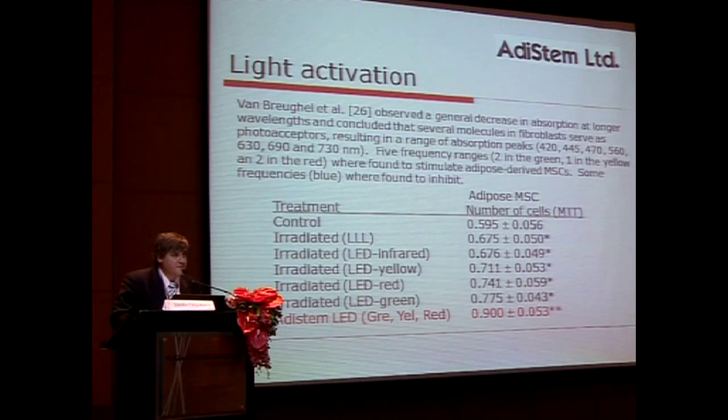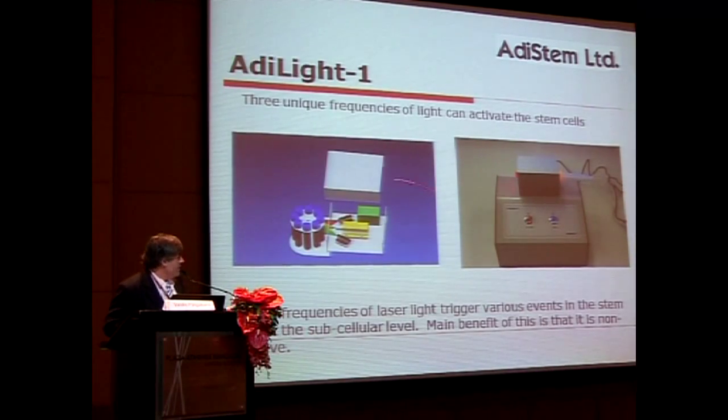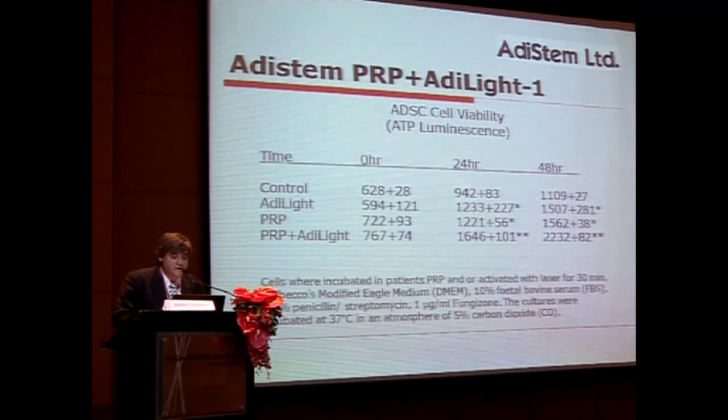In every cell we have various alpha, beta, gamma and delta type chromosomes, and they are the photo-acceptor molecules in cells which allow different effects on the cells to happen. We found three lights in particular gave a synergistic effect. We looked at lasers first but found that LED light was far better and gave a better result.